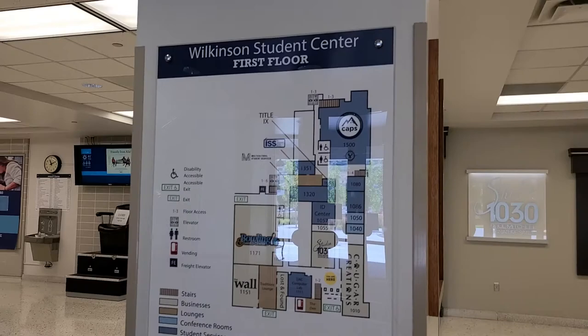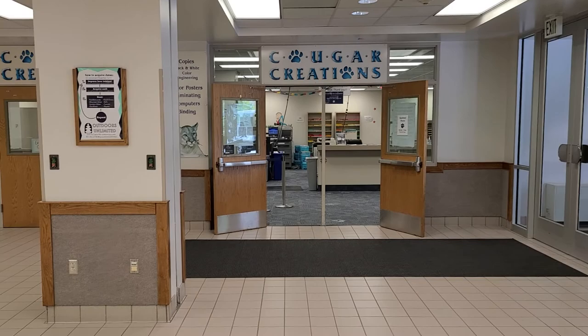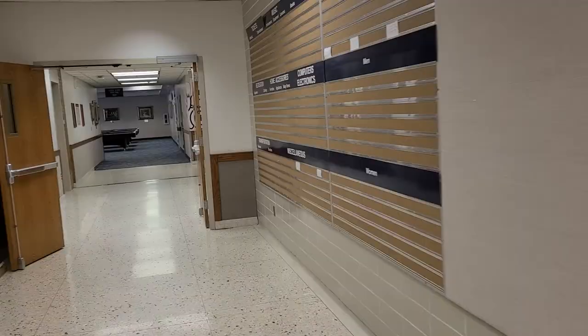So we just entered through those doors and this is the first level. There are maps everywhere in case you get lost — and I still use them. Google Creations is really cool; you can copy things and create things. There's a hair salon in case you need a haircut.